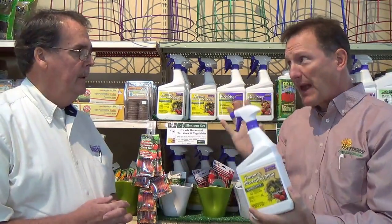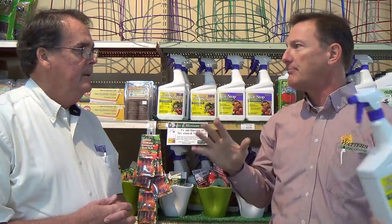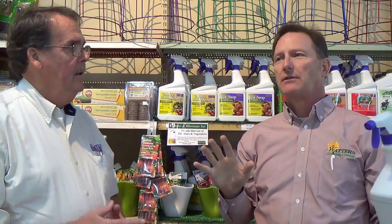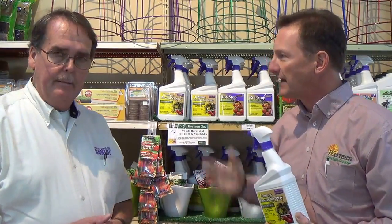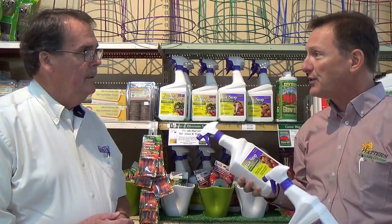Tomatoes are famous for growing like crazy with lots of foliage and then not setting blossoms. You spray the whole plant — the foliage, not the blossom, since it doesn't have any blossoms yet. You're spraying the foliage and it causes the plant to hiccup, just kind of go, 'Wait a minute, I should set blossoms.' That's where we start setting blossoms and fruit.